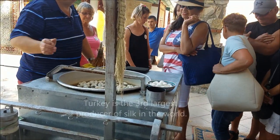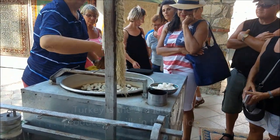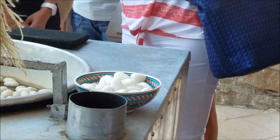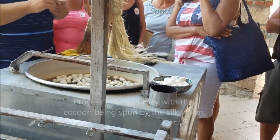Turkey is the third largest producer of silk in the world. Number one is China, number two is Thailand, and we're number three. How do we get the silk? It all begins the first week of May. The farmers do all this.